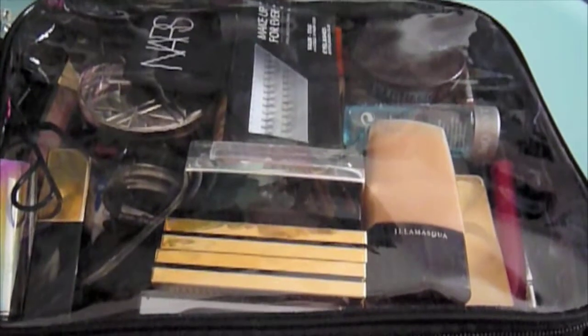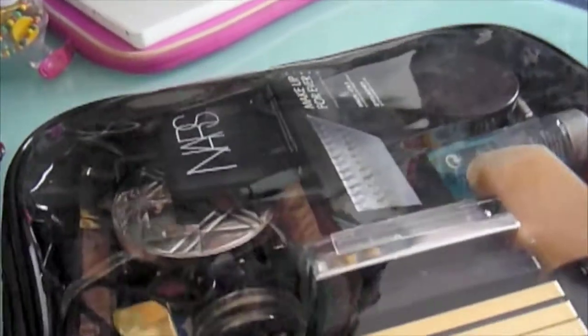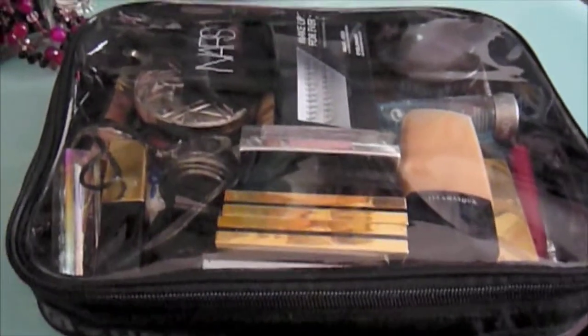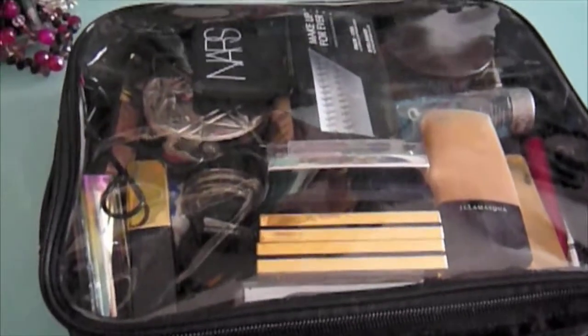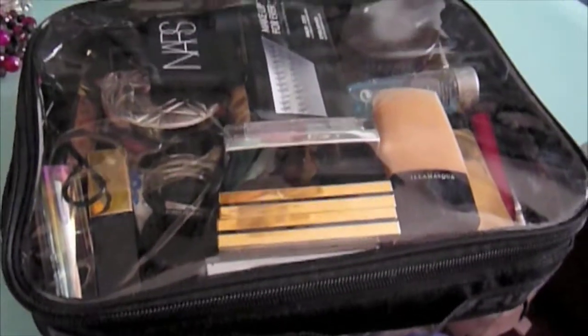So that is all I'm bringing in terms of makeup. Everything fits perfectly and there's still space for more, but I told myself to stop because this bag is quite heavy. This is totally new for me — I'm not used to bringing this much makeup when I travel; I usually bring the tiniest pouches. But this time with the wedding, I needed more. We'll be meeting relatives I haven't seen in a long time, and you want to look good.